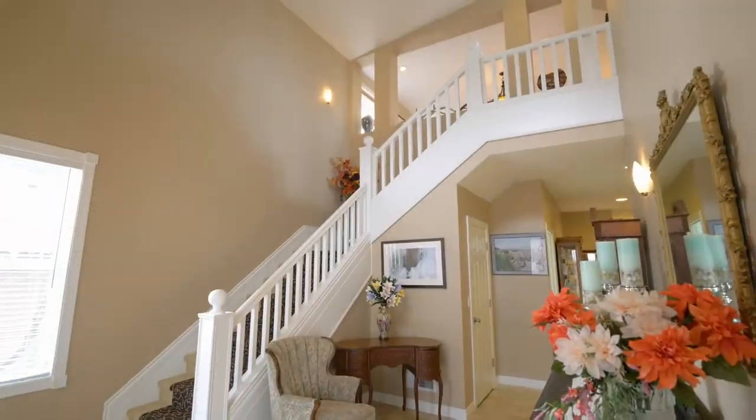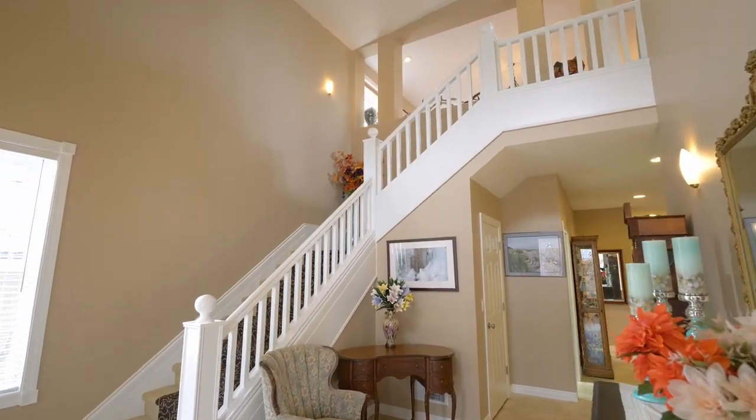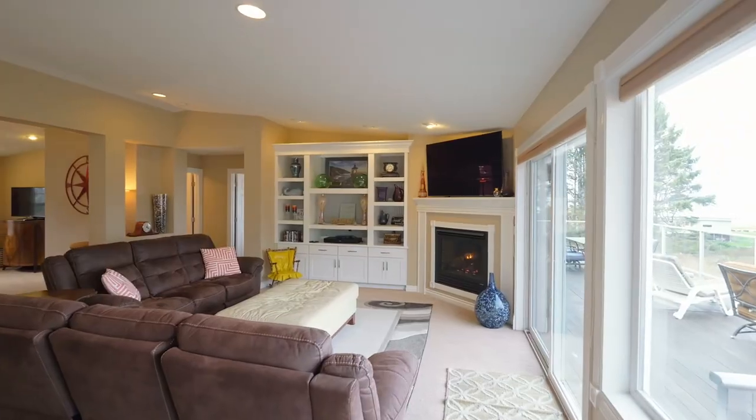Heading inside, take the grand staircase or the elevator to the inviting upper level with a cozy fireplace, built-ins and walls of windows.